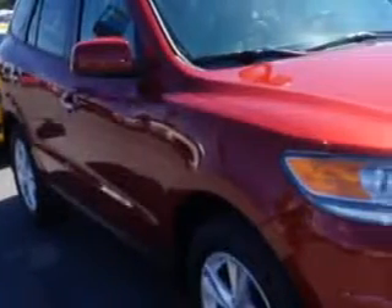Check out this — imagine driving this Sierra Red 2012 Hyundai Santa Fe SUV, equipped with a 6-cylinder engine and an automatic transmission.